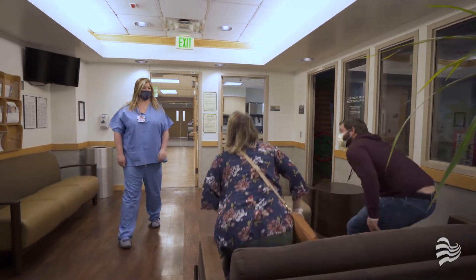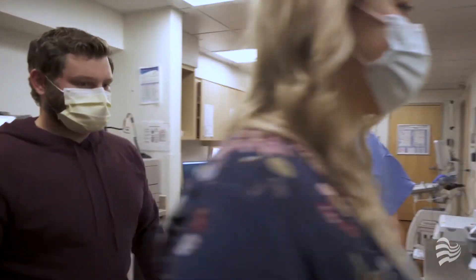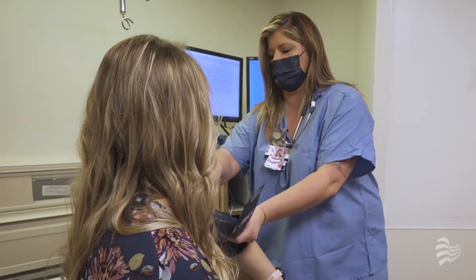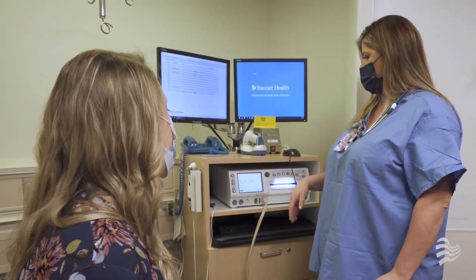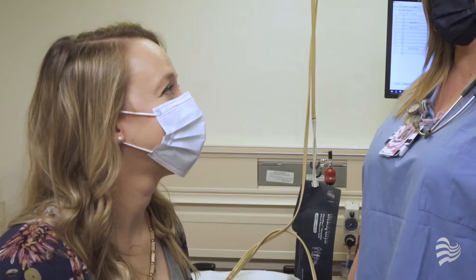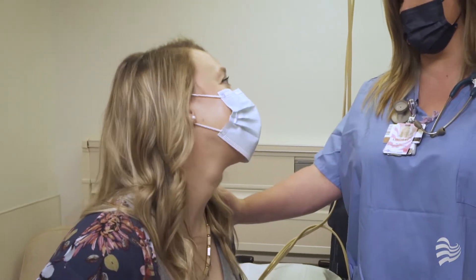Once the nurse comes out to get you, she'll escort you to one of our four triage rooms. Triage is where your nurse will first assess your labor progress. She will take your blood pressure and see how far dilated you are. She may check to see if your water is broken and talk to you about how you're feeling.